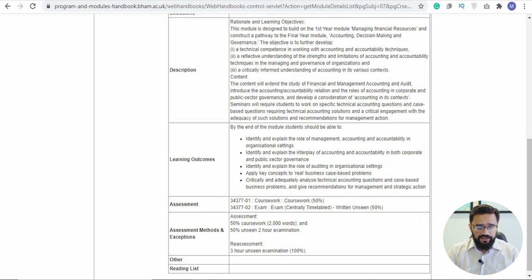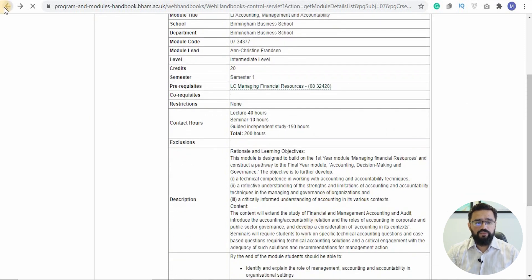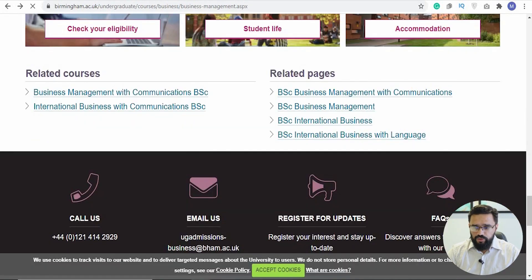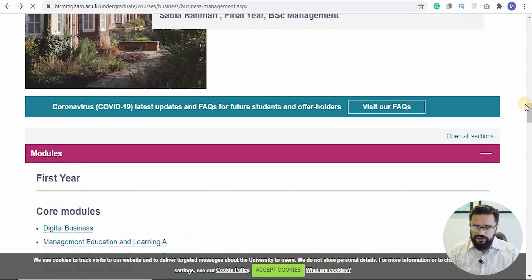For reassessment, in case something goes wrong, there's a three-hour unseen exam worth 100%. This gives you a very clear description and requirements for each module. Whenever you're applying, it's very important to look at what the course actually involves and whether it aligns with what you want to do and whether you have the ability to complete it.